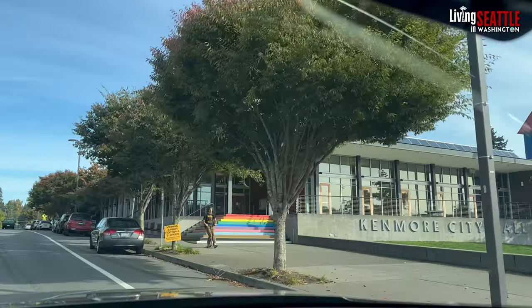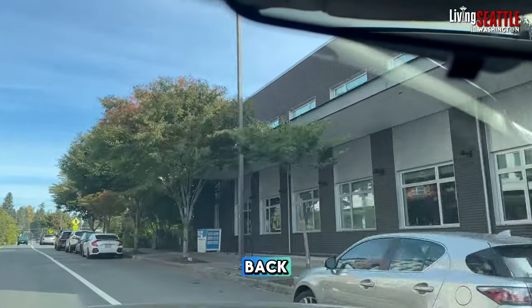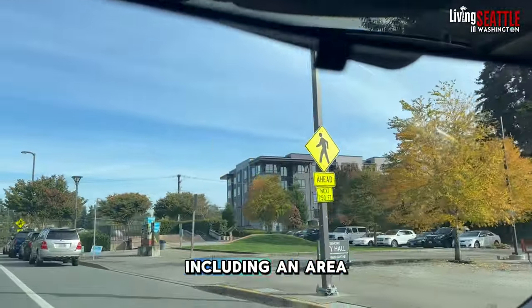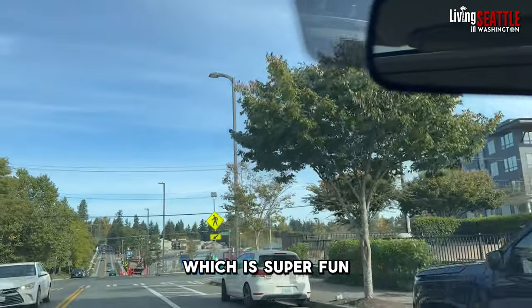And more City Hall. The library is also nearby. And then in the back, there's a voting dropbox right there. In the back of City Hall is a little park, including an area where you can work on your skateboarding, which is super fun.